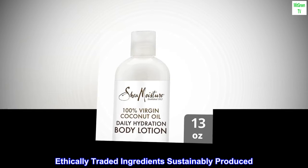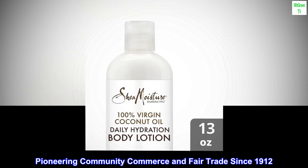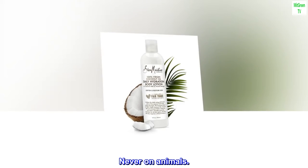Ethically traded ingredients, sustainably produced. Pioneering community commerce and fair trade since 1912. Tested on the Tucker family for four generations, never on animals.